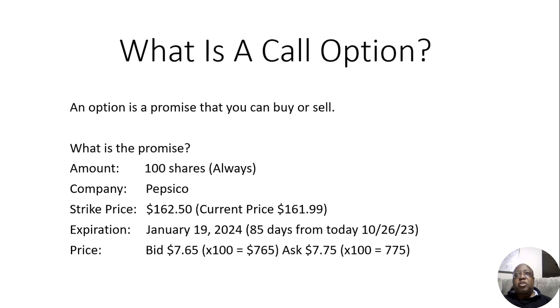With options, there are three out of four ways of losing. This strike price on this option is $162.50. If the stock price moves above that, that's the one way you win. If the stock price stays at $161.99, you lose. If it goes up to $162.49, you lose. And if it moves down, you lose. So if you're buying an option, there are three out of four ways of losing. On the other hand, if you own 100 shares of the stock and you're selling the option, there are three out of four ways of winning.